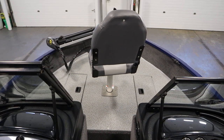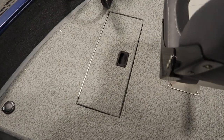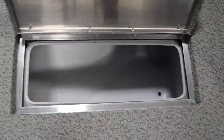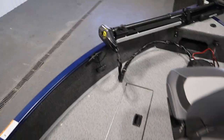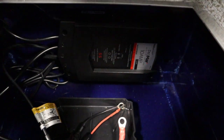It has a raised bow fishing deck with a glove box, a storage compartment, and an aerated livewell. There's also an in-floor battery storage compartment where the onboard battery charger is located.